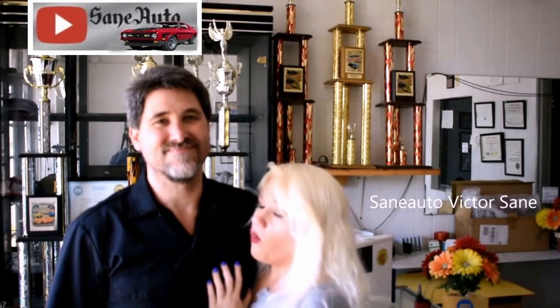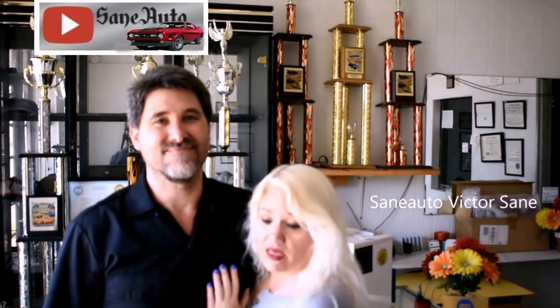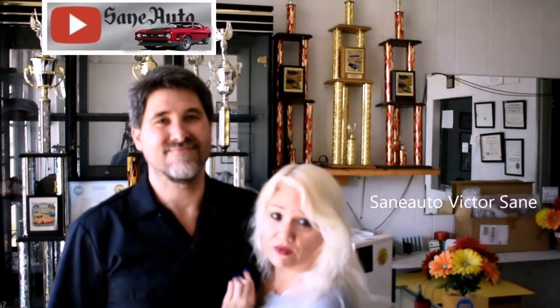Thank you for watching our videos. Many of the events, shows, and people that we feature on our videos support much-needed charities. Please take a child or a friend to one of these events and make sure they're aware of all the good works that the great people of the car community do. Thank you very much. Gracias. Hasta luego. Bye-bye.